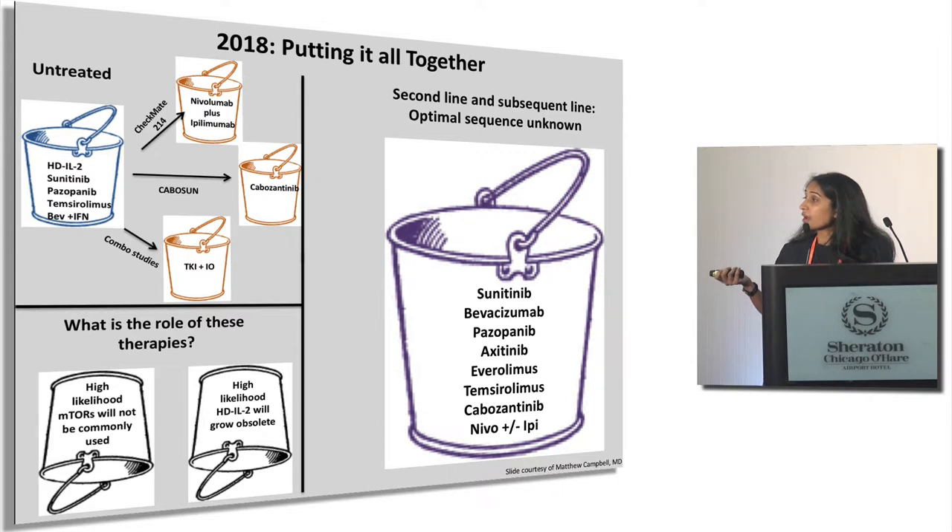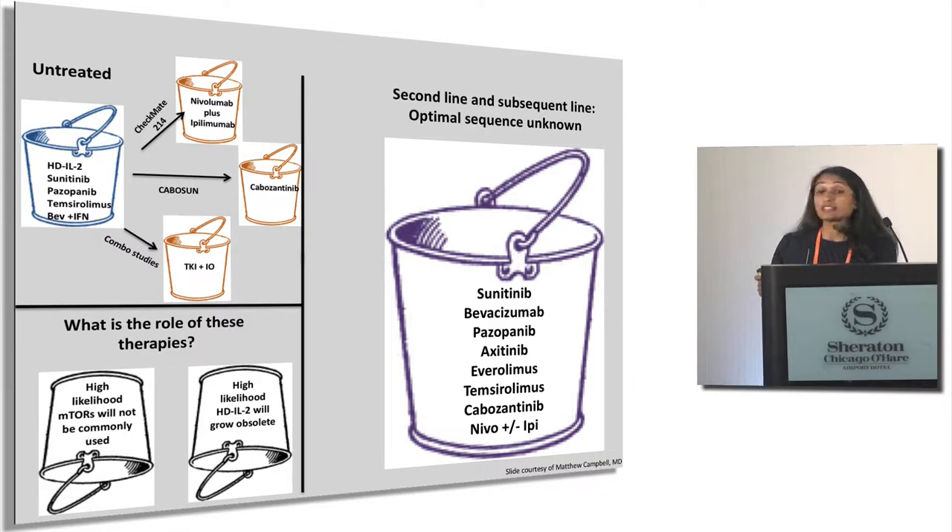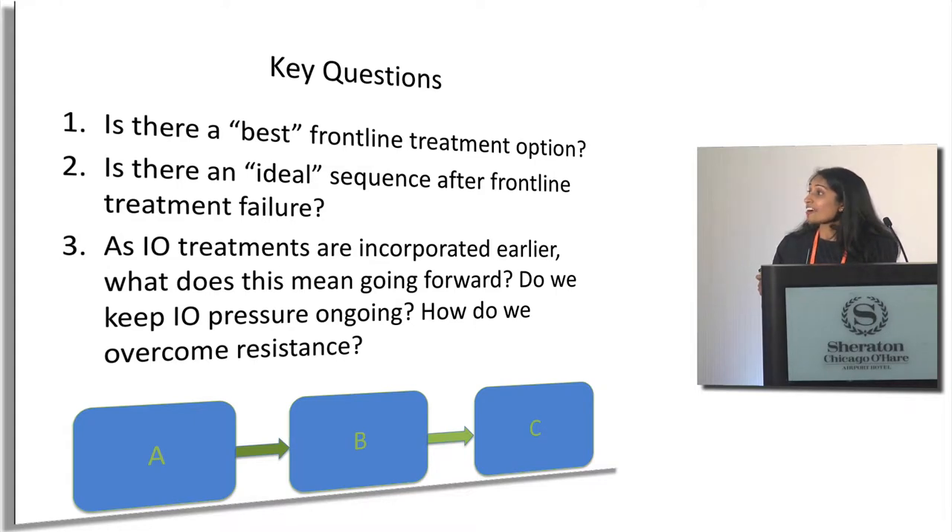Is there an ideal sequence after frontline treatment failure? As IO treatments are incorporated earlier, what does this mean going forward? We used to think of kidney cancer in a very linear fashion — if one thing doesn't work, we go to the next. Now with immunotherapies, the questions are: do we keep this pressure ongoing, do we try a different combination still incorporating IO, or not? How do we overcome resistance? These are all things being answered right now with different trials.